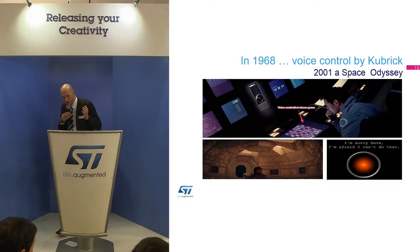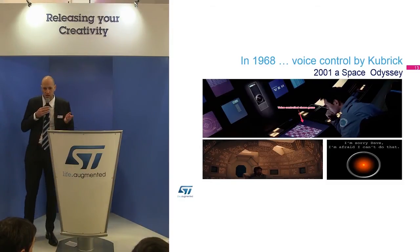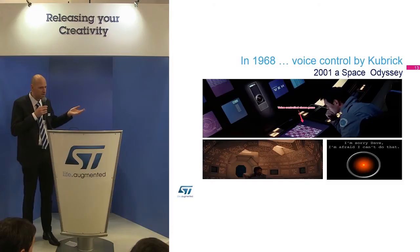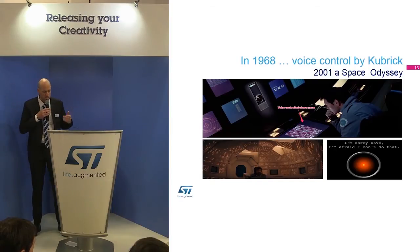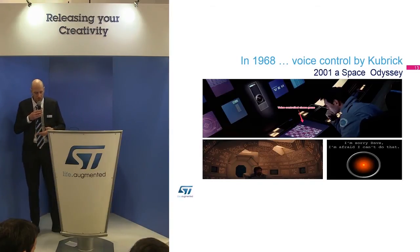Just to give you a little history: 47 years ago, Stanley Kubrick in Space Odyssey surprised everybody with a spaceship that you could command with your voice — natural language with the spaceship. Now the technology and the bricks are available for you to develop such possibilities.